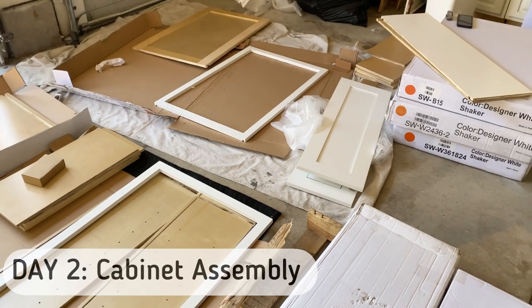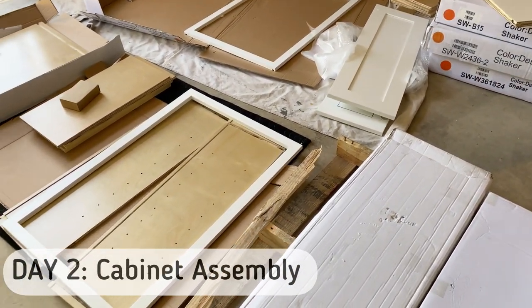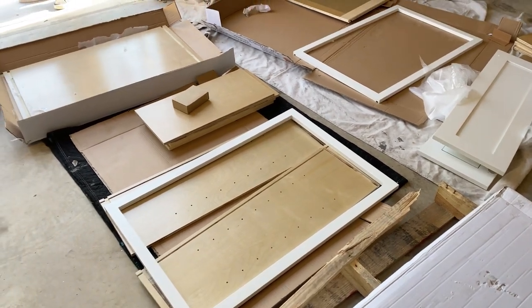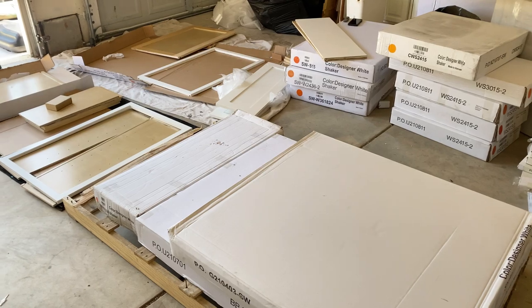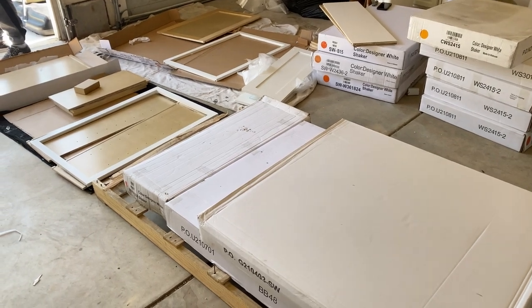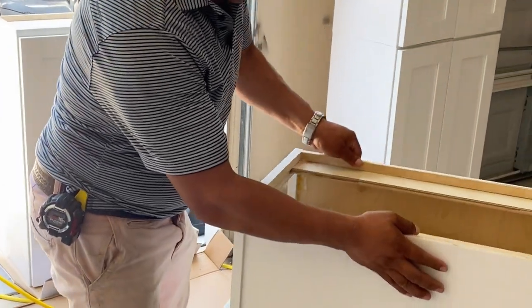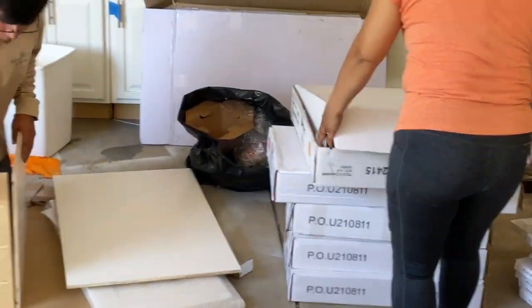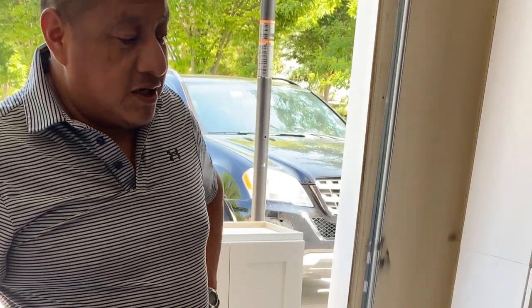On the second day they started assembling the cabinets. Like I said, these are ready-to-assemble cabinets — I'll link it if you're interested. The quality is definitely top-notch, very similar to IKEA cabinets but I feel like this has a higher quality in my opinion. While we were working, I had a conversation with Miguel, so I'll let you guys hear what he's saying.